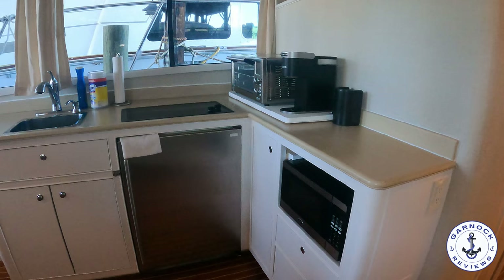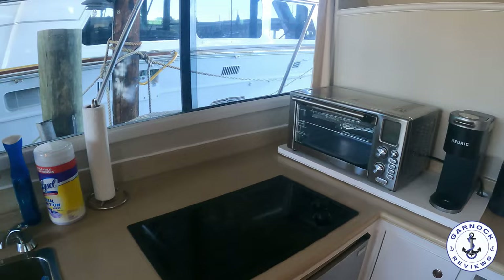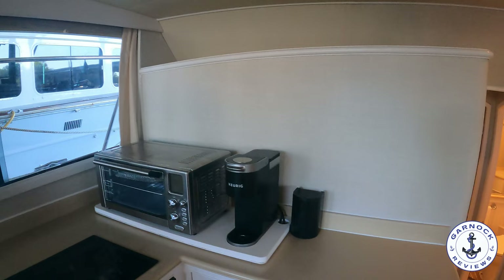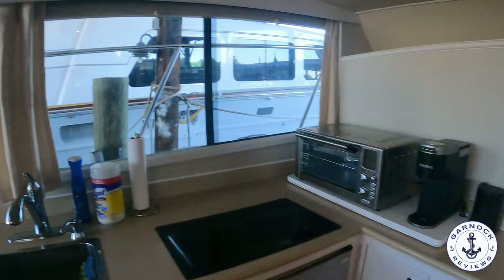On the port side is where you've got the galley. You've got a Princess 2-burner electric range, a Sub-Zero fridge, a stainless steel sink, a microwave oven, and plenty of cabinet space and worktop space for preparing all your favourite meals. I like the fact that you've got an opening window right next to the galley — that way if you are cooking you get plenty of ventilation coming in and can let any steam or smoke out without filling up the boat.